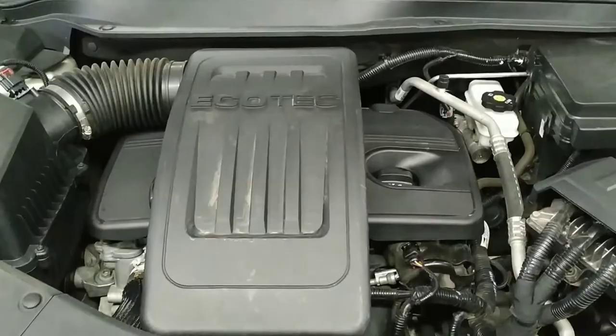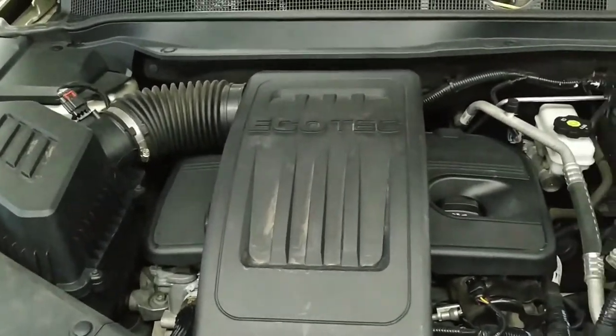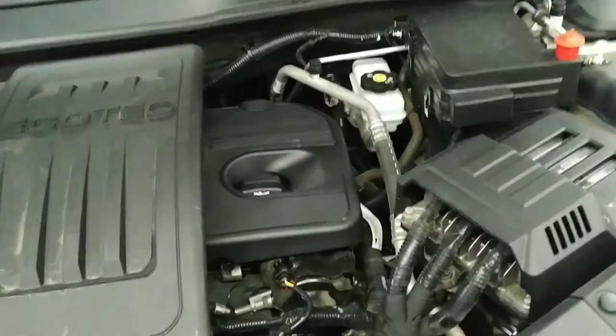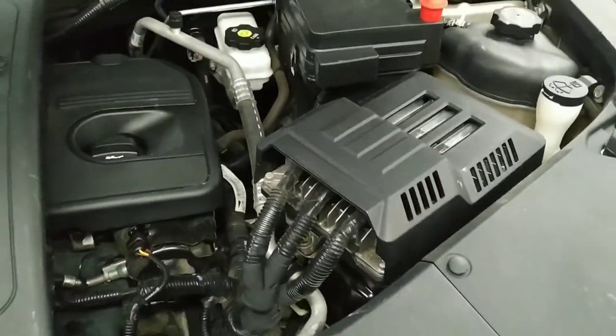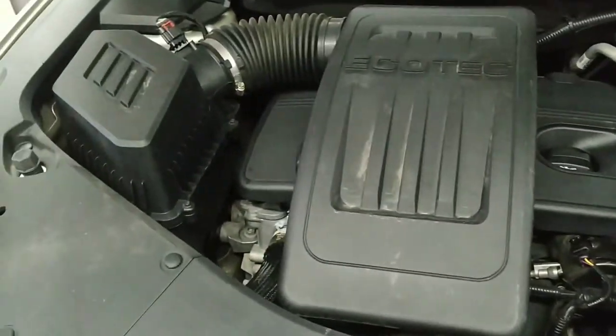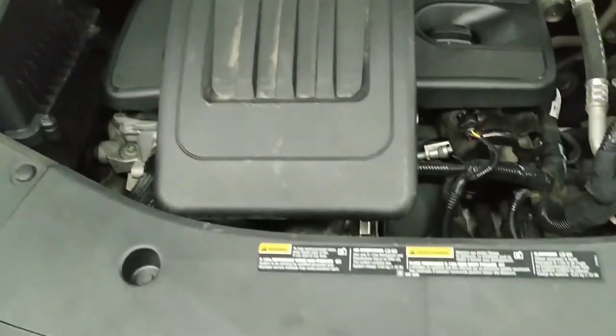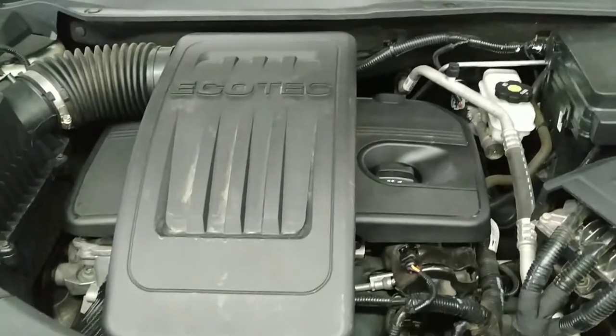Here we are under the hood on the 2015 Equinox. This is a 2.4 liter four cylinder engine — gets excellent mileage and good fuel economy. It's in really nice shape. Come on and take it for a test drive folks, this is a very nice car.